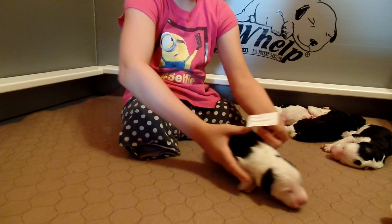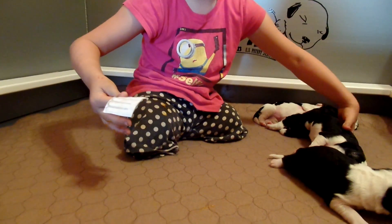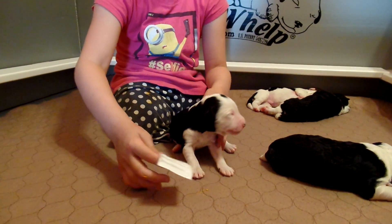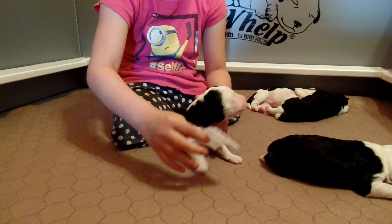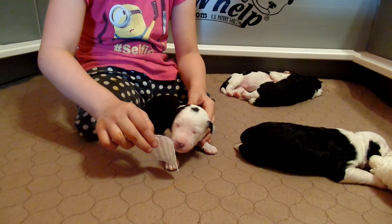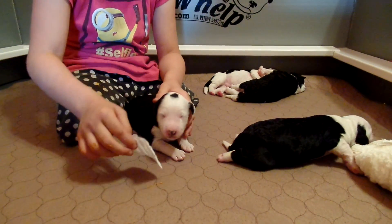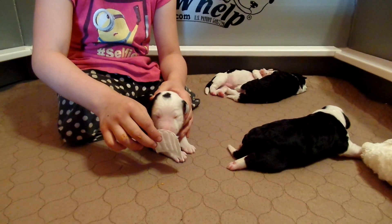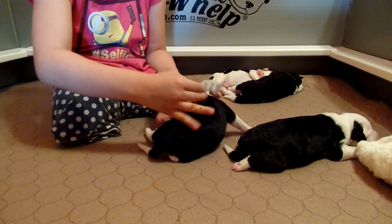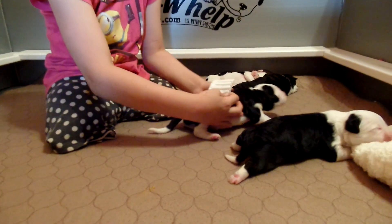Did you get poo-poo on you? Yep. Okay, who do we have now? Look at how Kayla reacts when she gets poo-poo on her — not bad at all. Okay, put it in again. She doesn't like it. She doesn't like it. And who is that? Coral. All right, let's try another one. You definitely are going to have to wash your hands.